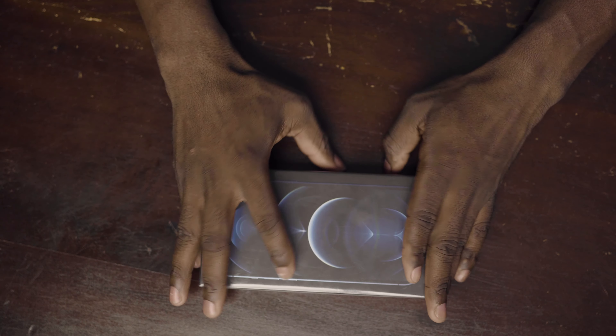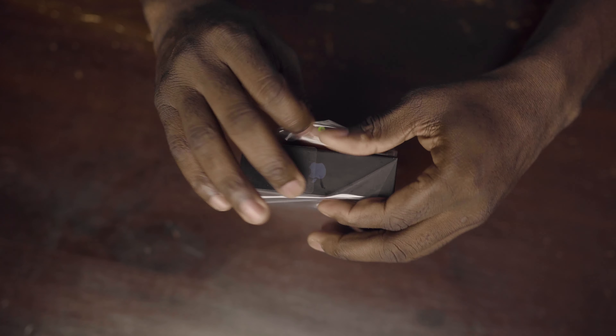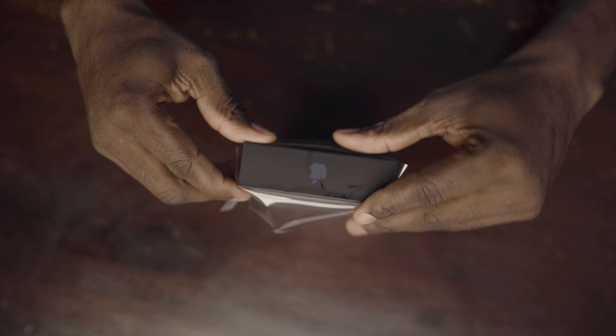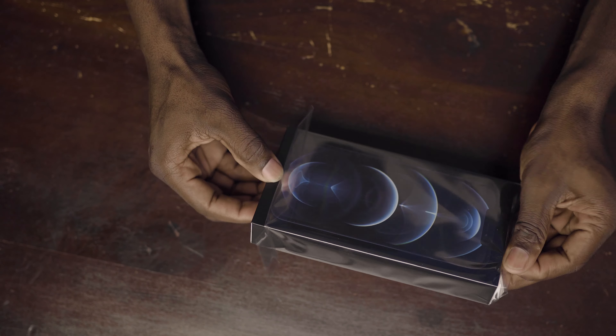After weeks of waiting, I finally got it — the iPhone 12 Pro Max. So this is the Pacific Blue iPhone 12 Pro Max. Let me see what's inside the box. The design is nice.